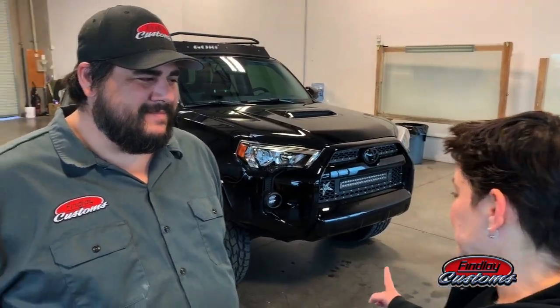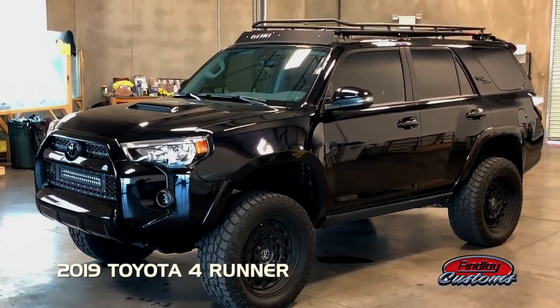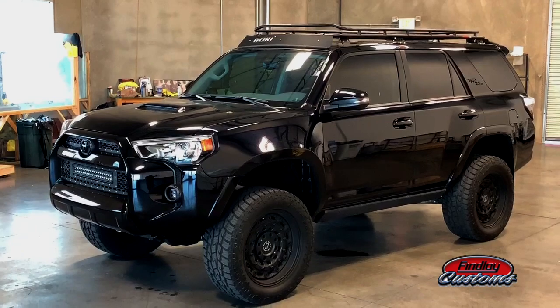JJ, tell me about this badass ride behind us right here, because she's all like Johnny Cash and stuff, and I like it. Yeah, this one's pretty cool. It's a 2019 Toyota 4Runner, and we did quite a few stealthy kind of upgrades on this one.